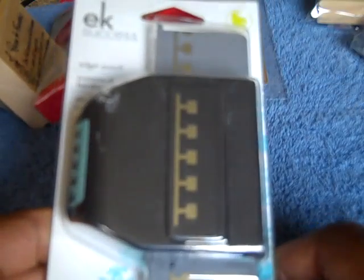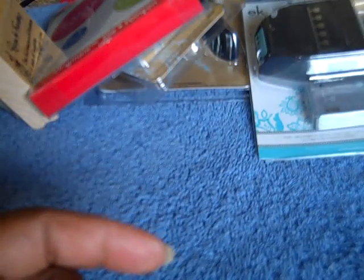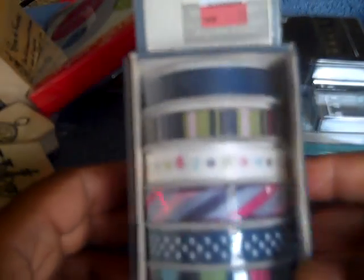I actually got it for 50% off because they still had the sign up from last week's sale and they honored it for me. I also got some of those dollar stamps that everybody's seen, and I got some ribbon from the clearance section for a dollar.